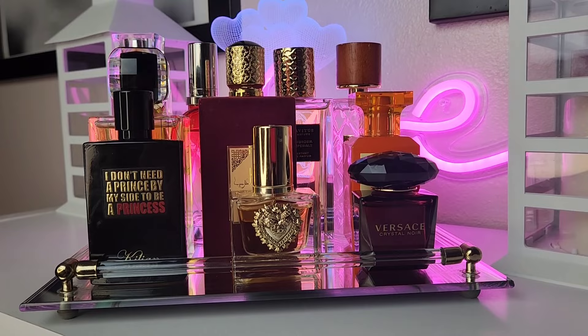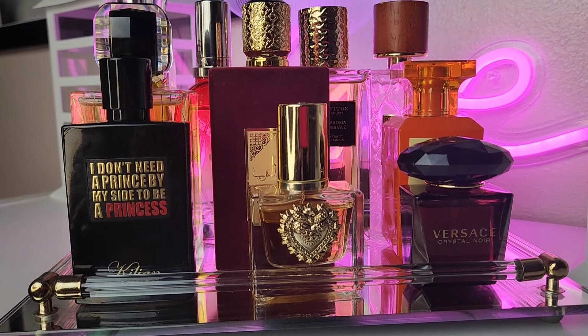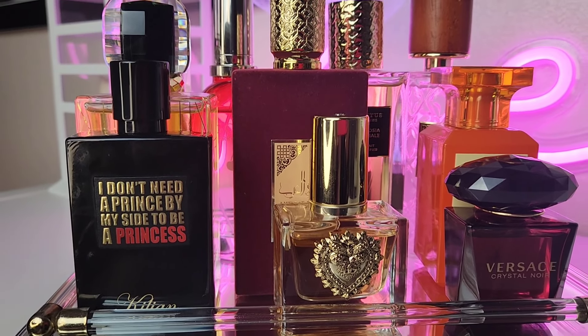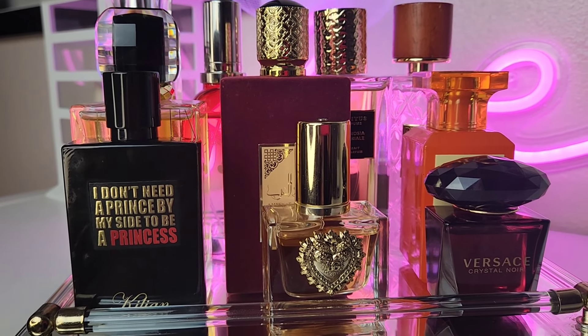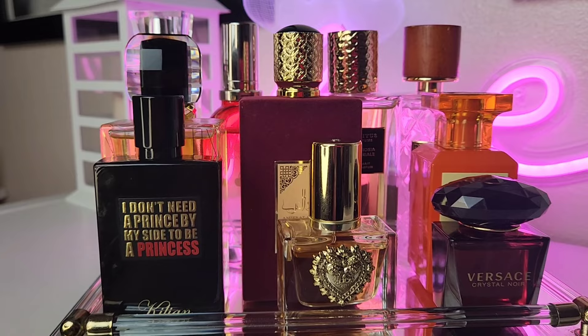Hey, welcome back to the channel! Today we're going to be doing our new perfume tray for this week. This perfume tray is from last week — I just wanted to do a quick recap. As you guys can see, if you watch my layering videos, I was able to use all of the perfumes on this tray.